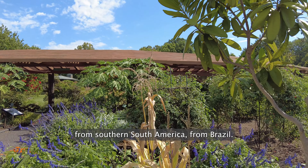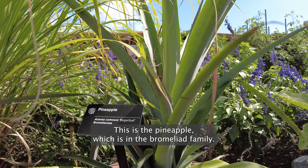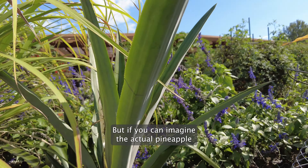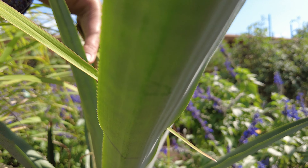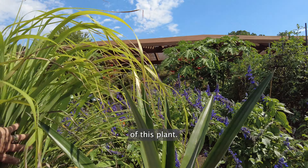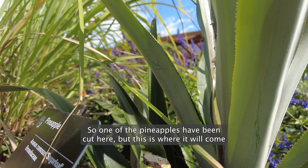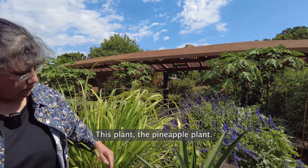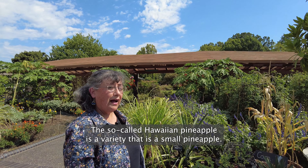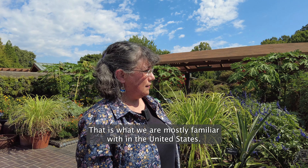From South America, from Brazil, we have the pineapple. This is the pineapple which is in the bromeliad family. Unfortunately our specimen is not blooming right now, but if you can imagine the actual pineapple coming from here, it will grow in the center of this plant. So one of the pineapples has been cut here but this is where it will come from — the pineapple plant. Nowadays pineapples are all over the tropics. The so-called Hawaiian pineapple is a variety that is a small pineapple that is what we are mostly familiar with in the United States.